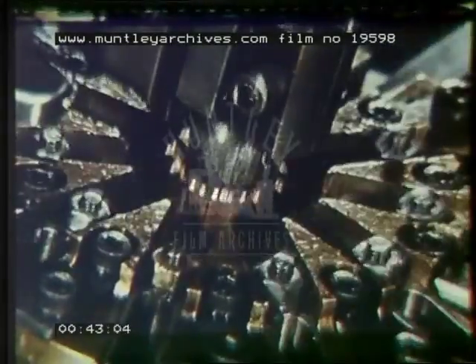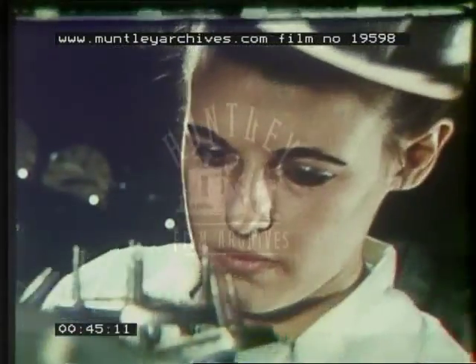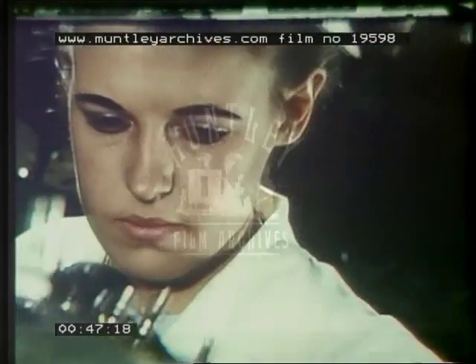This is Smiths in action. Smiths whose work touches everybody's lives many times every day. Smiths whose products are at the heart of modern living.